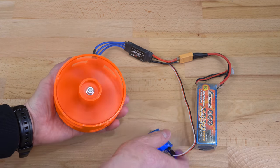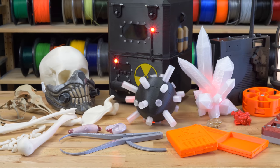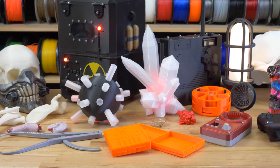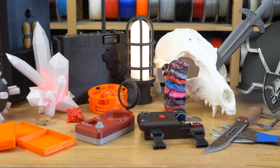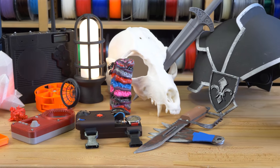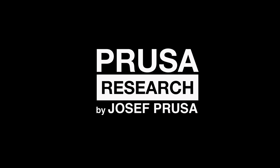There's an incredible number of things you can download from prusaprinters.org or other online repositories. Or you can even design your own props. With the power of 3D printing and quick prototyping, you can produce incredible tailor-made equipment in no time. So don't forget to share the results online, and as always — happy printing!